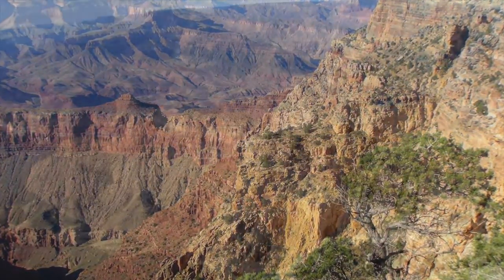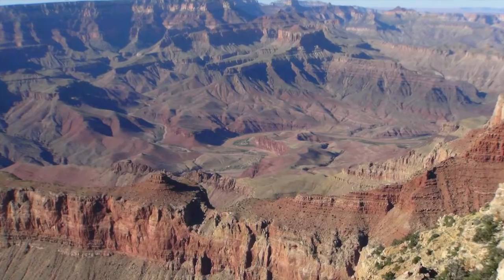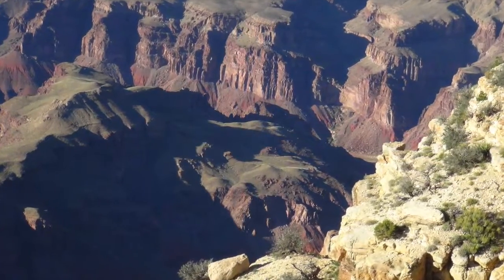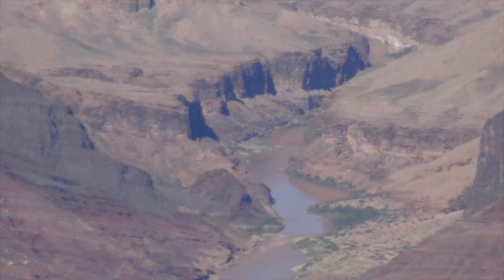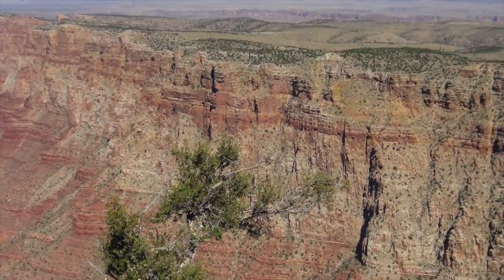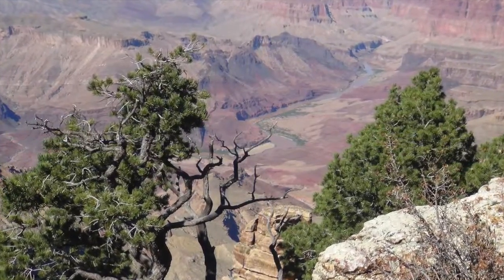Most visitors to the Grand Canyon spend their time at the village or near the visitor center at Mather Point to get their views of the canyon. However, there are multiple locations to the east and west of those locations where you can get totally different views. Some of those views are so dramatic and breathtaking that those sites will stick with you long after you've ended your visit to the Grand Canyon.